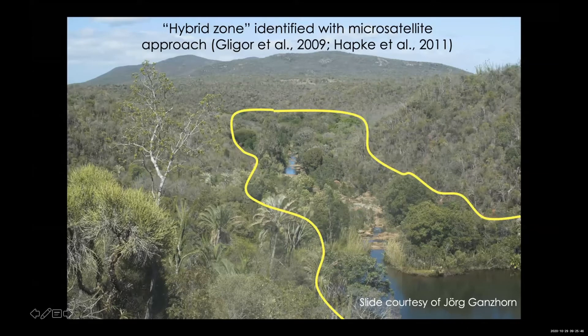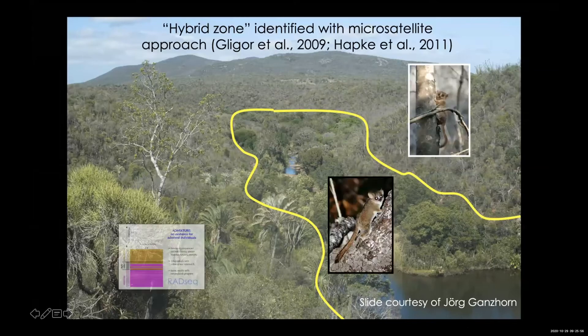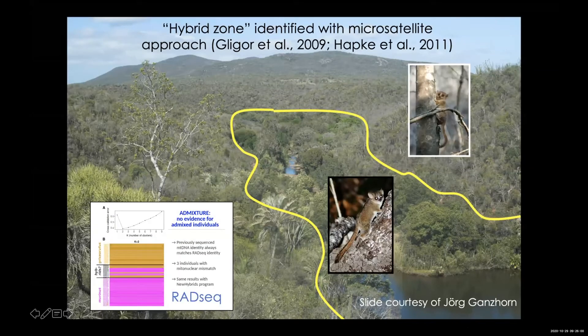But if you look very closely, near this little stream it's more of a gallery forest type of habitat, and much drier away from the stream. My colleague Jor Ganshorn, who's been working there for many years, says you only see Grisea rufus — a dry specialist — in the dry forest, and Murinus — more of a generalist — in the gallery forest. They thought they were seeing hybrids between these two species using microsatellite data. We have now applied RAD-seq approaches to those same samples and found there are no hybrids, at least not in this dataset. There's a paper about to come out on bioRxiv addressing the problems with the microsatellite approach.